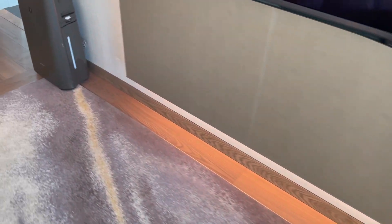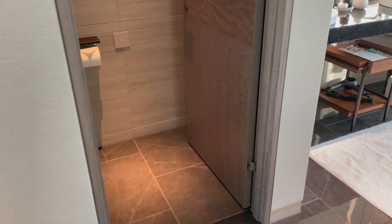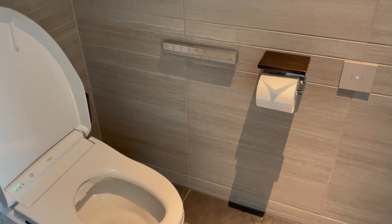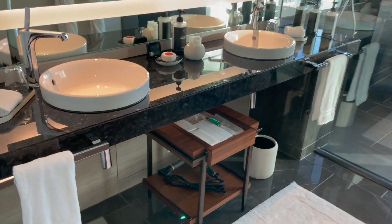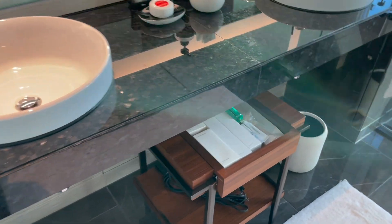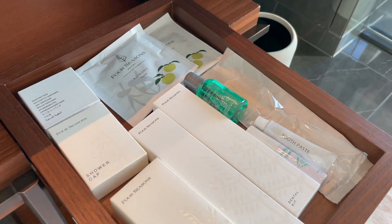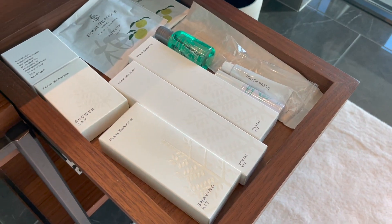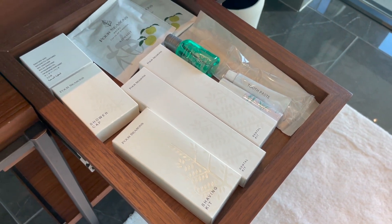Let's move on to the bathroom, which is on the other side. We have the toilet right here — of course a full Japanese toilet — and double sinks. All the amenities are down here: everything you need, including bath salts, dental kits, shaving kits, shower cap, and more.